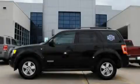This is a 2008 Ford Escape. Safety, space, and comfort.